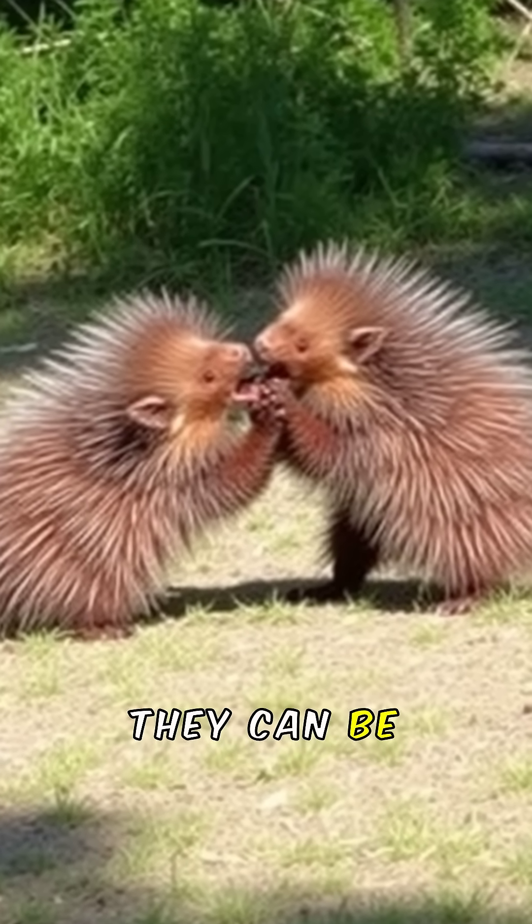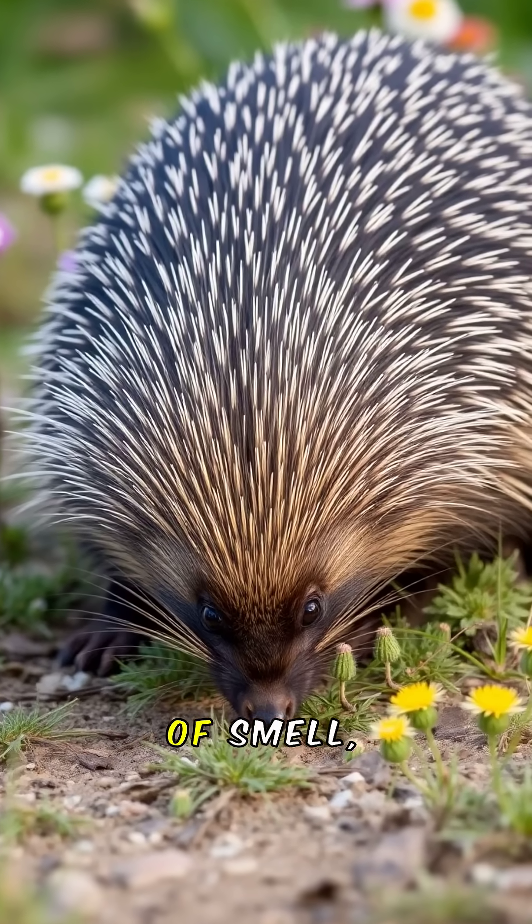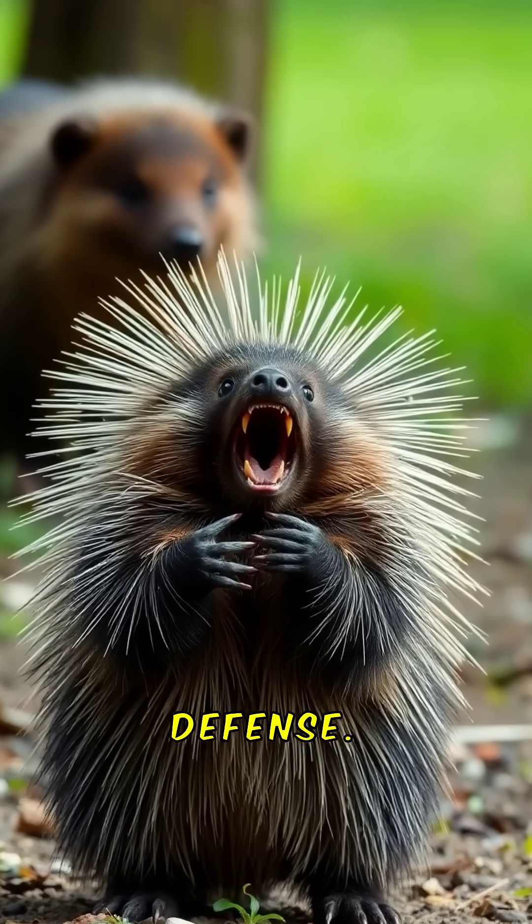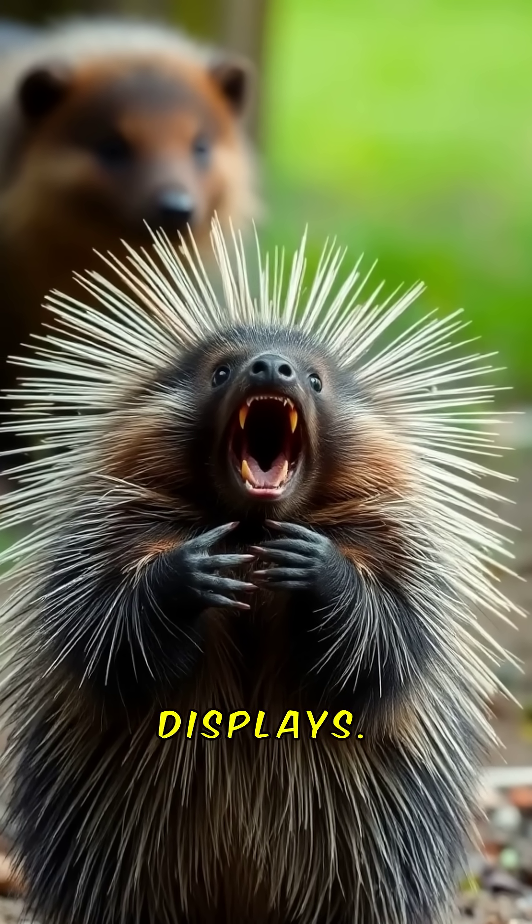Despite their prickly exterior, they can be quite social. They have a keen sense of smell, helping them find food. Their quills can be used for more than defense — they also help in mating displays.